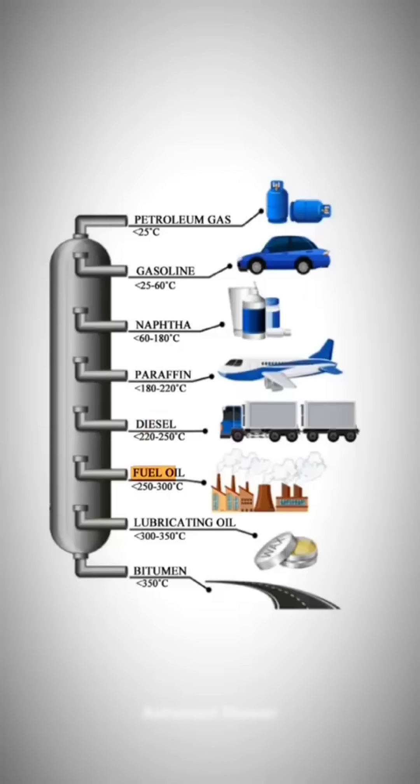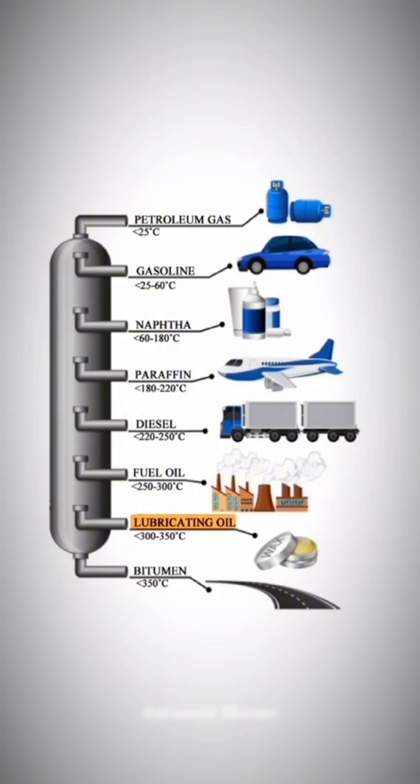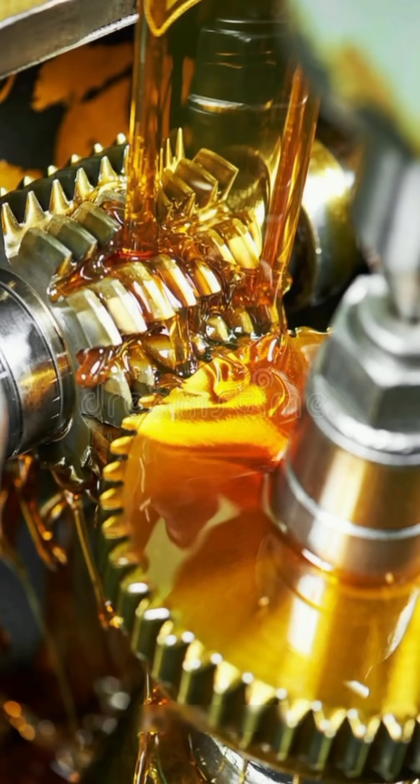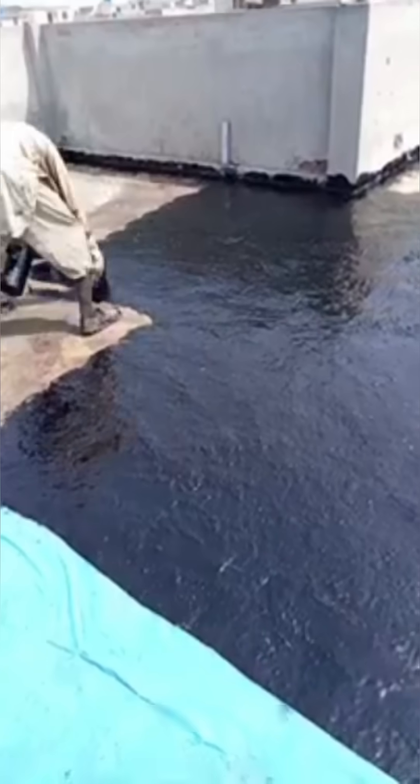Under that, we find fuel oil, burned in factories and power plants. Then comes lubricating oil, which keeps engines and machines running smoothly. And finally, at the very bottom, we get bitumen — the black stuff used to build roads.